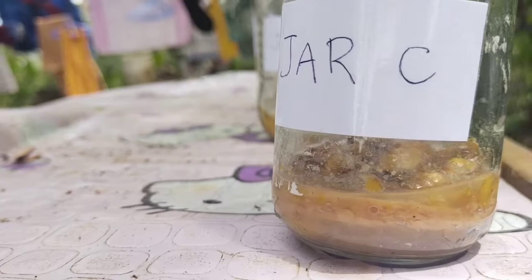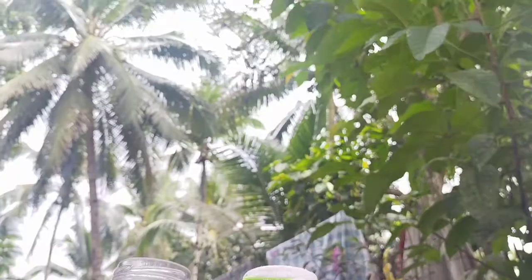Maggots arose only where flies were able to lay eggs. This experiment disproved the idea of spontaneous generation for larger organisms. I hope you learned something from this experiment. Thank you for watching. God bless.